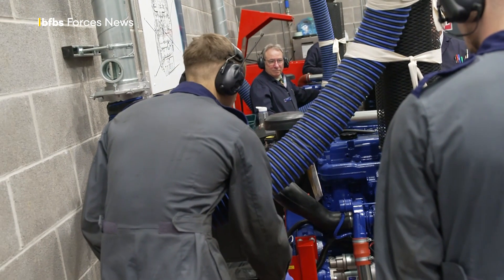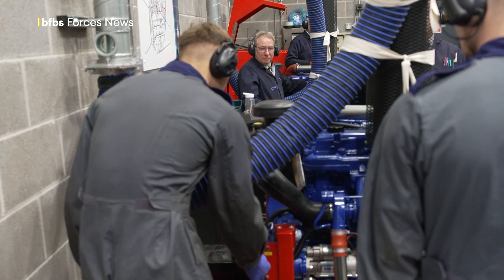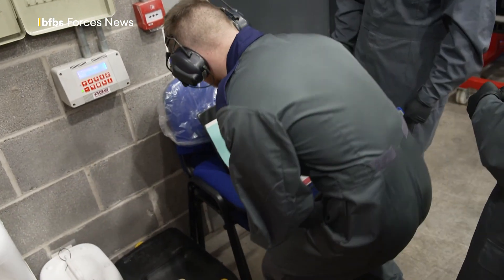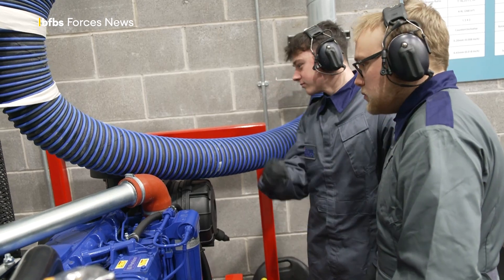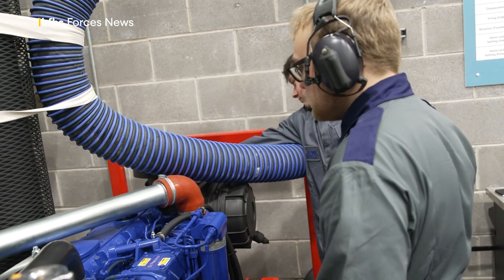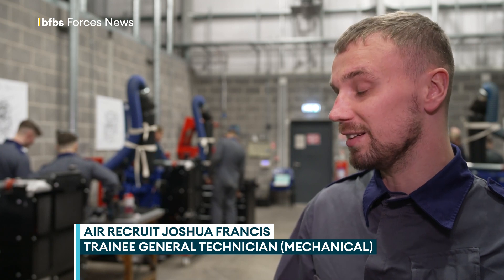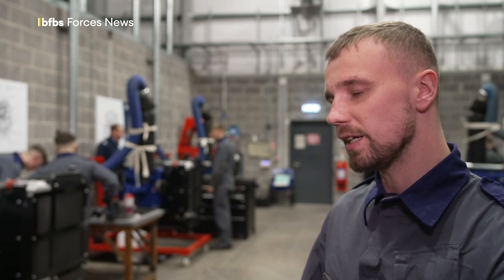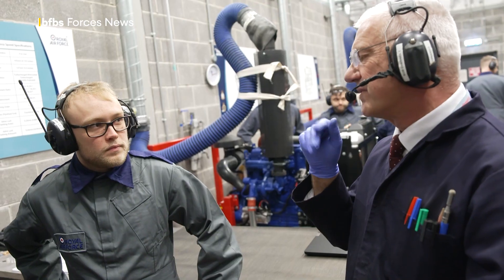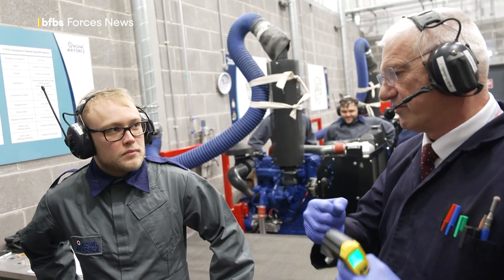Hoping to take that next step, trainees in the test bay must strip down and rebuild an engine to prove they know it inside out. They basically teach you the basics of all two-stroke and four-stroke engines — everything really — so that when you actually get to any vehicle in the RAF, you have at least a base knowledge of what's going on, because obviously you'll have your technical instructions that you'd follow anyway, but you'd at least know what's going on — you're not just reading off a piece of paper.